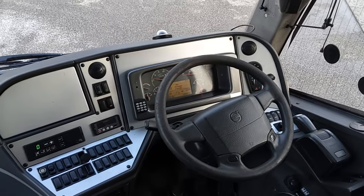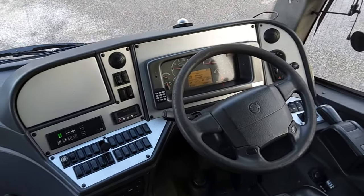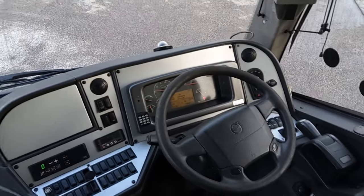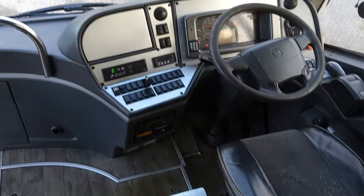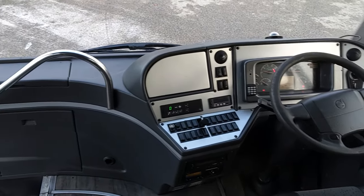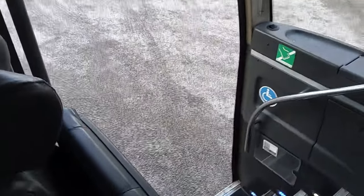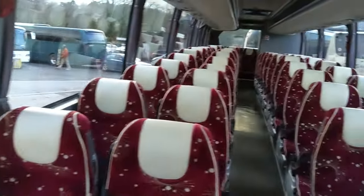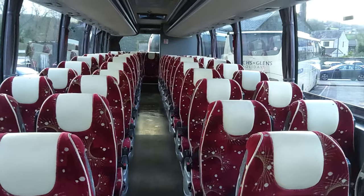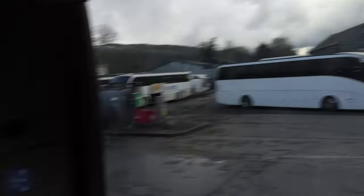Listen, it's a Levante — it's been on National Express, so it's not going to have low miles. This one has 1.36 million kilometres. The addition of a crew seat, which a lot of Levantes don't have, is quite useful. As Levantes go, you see this and it looks a bit more like a proper private hire coach.